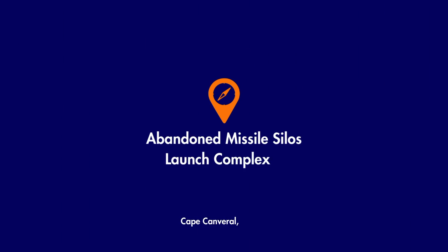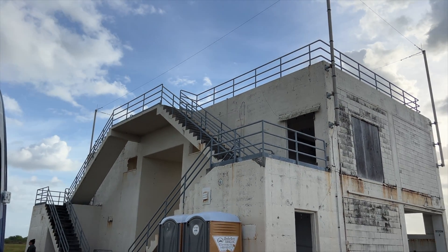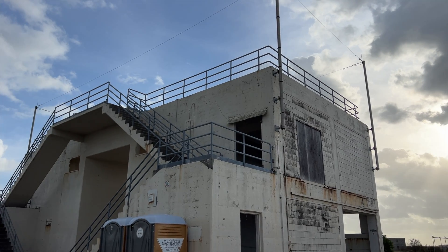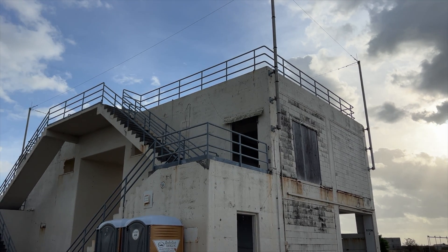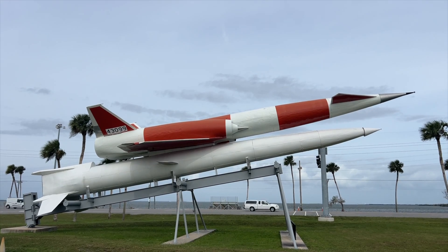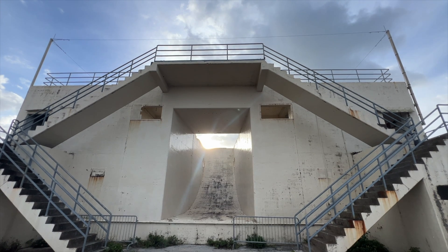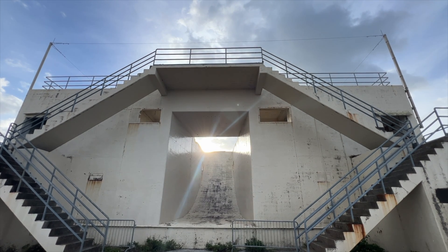Your first stop on the tour is Launch Complex 9. It was built for the Navajo Supersonic Intercontinental Ballistic Missile — quite a mouthful. The program was scrapped after 8 of 11 launches failed, but they walk you around the complex and it's amazing.